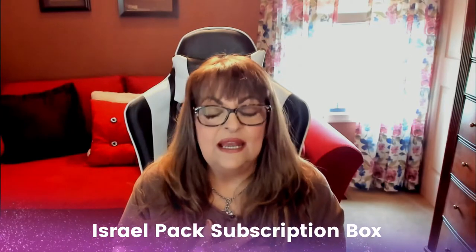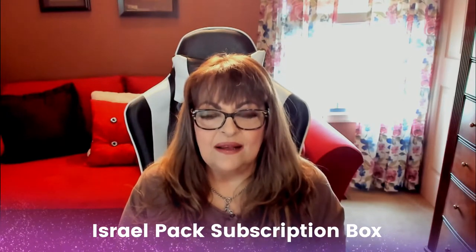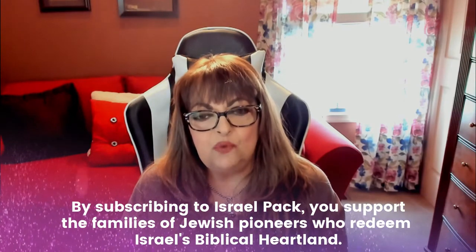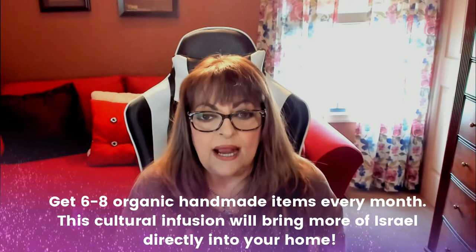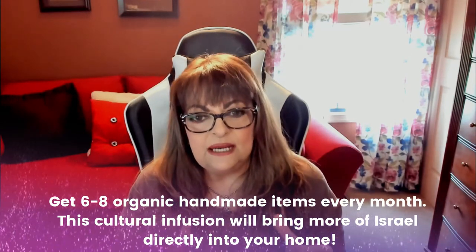It's very unique and different than any subscription box I've ever seen. It's called the Israel Pack, and it's a box of curated products from hand-crafters and specialty food items developed in Israel. I want to show you the website first, and then I'll show you the actual unboxing video.